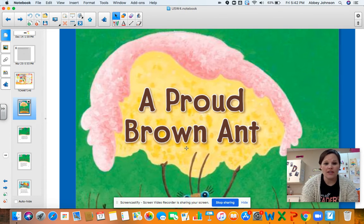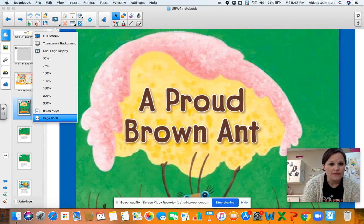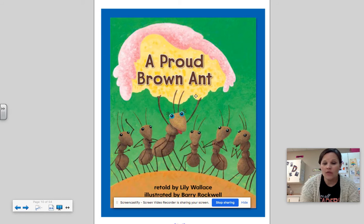And before we start the story, I'm gonna put this in full screen. I want you to look at the cover of the page, and I want you to think: what is the ant in the middle holding? Here's the ant in the middle — what is the ant in the middle holding? And which ant do you think is proud, and why?